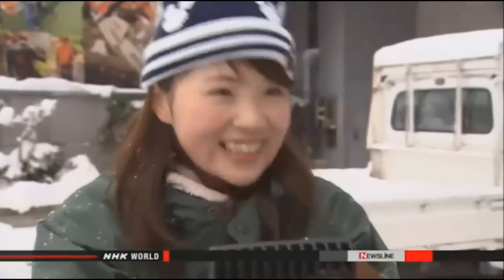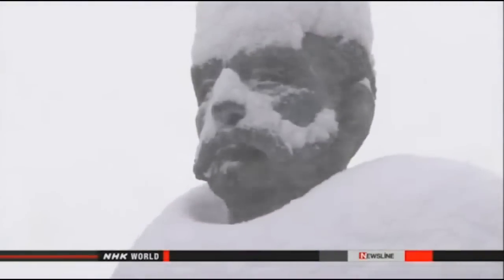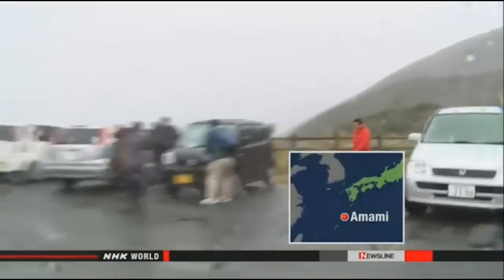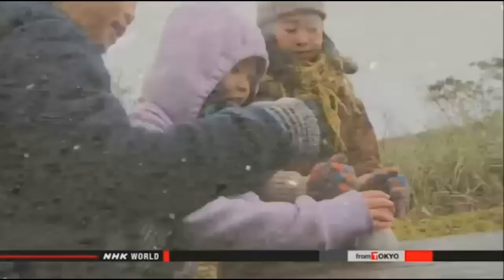One resident said: 'I have never removed snow before. I have no idea how to do it.' Nagasaki recorded 17 centimeters of snow, the city's most in 110 years. Sleet fell on Amami Oshima Island for the first time since 1901. Residents there usually enjoy temperatures of around 17 degrees at this time of year.